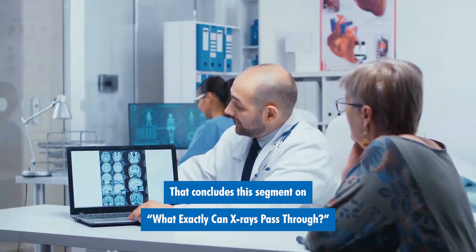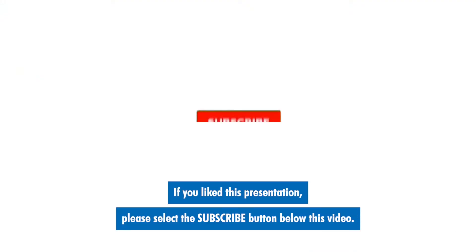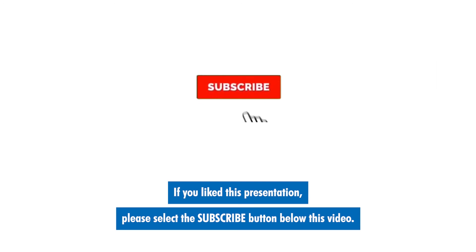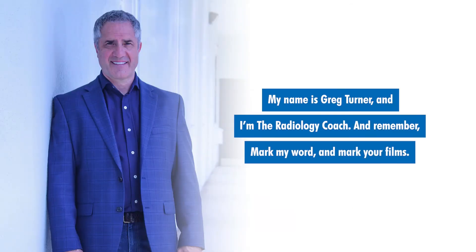That concludes this segment on what exactly can x-rays pass through. If you like this presentation, please select the subscribe button below this video. You can also tap the bell next to it so that we'll notify you when other great videos have posted. My name is Greg Turner, and I'm the Radiology Coach. Remember, mark my word and mark your films.